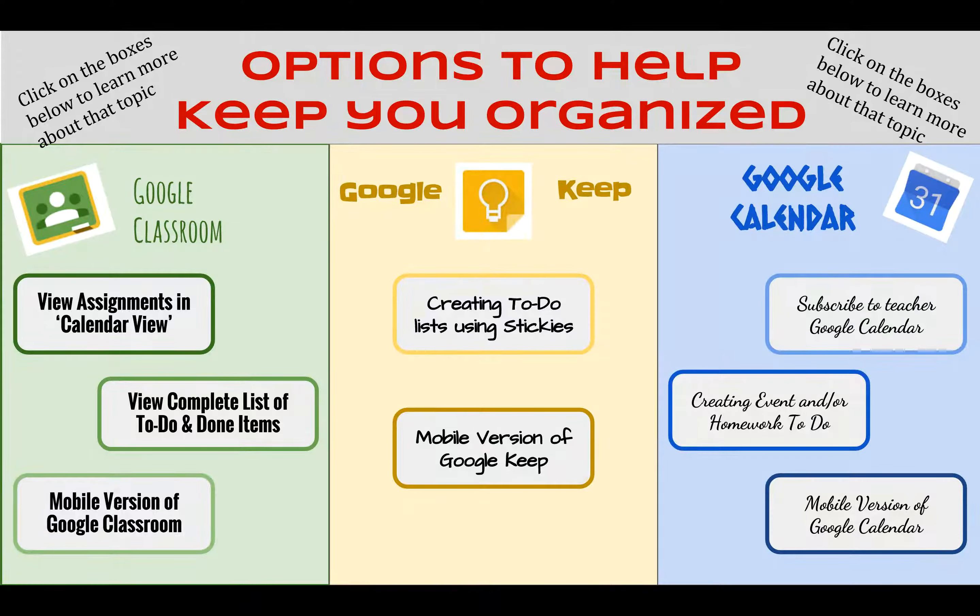There's obviously the traditional paper and pencil method, where you might have a planner and you might be that person who does best by writing things down — and that is completely okay.